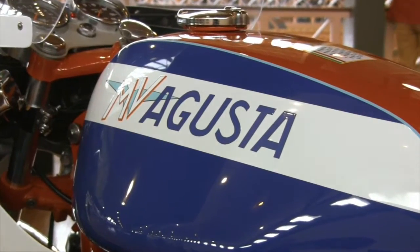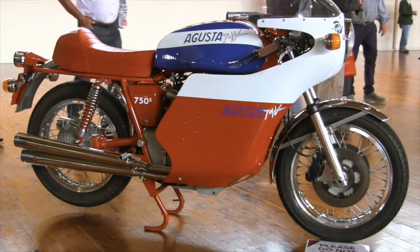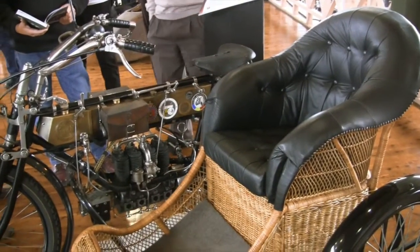Bikes were also a major feature of this year's event, with a special display to celebrate MV Augusta.